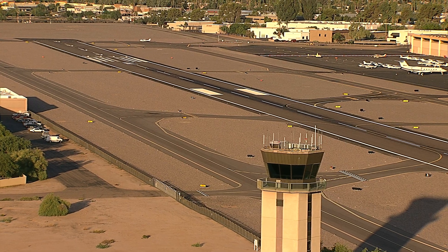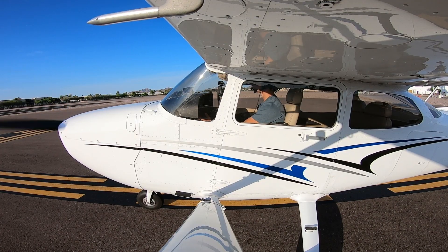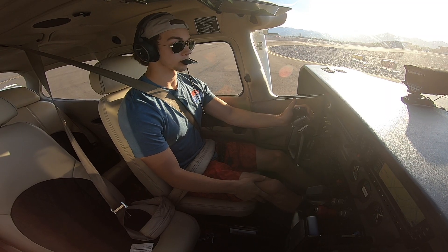West 905-2-0 Charlie, Scottsdale Tower, runway 3, clear for takeoff, make left close traffic. Runway 3, clear for takeoff, 2-0 Charlie.